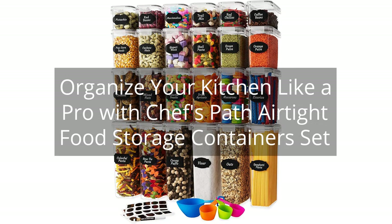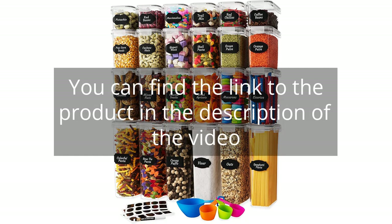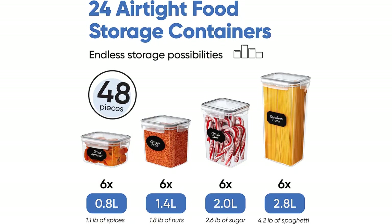Organize your kitchen like a pro with Chef's Path Airtight Food Storage Containers Set. You can find the link to the product in the description of the video. I recently purchased the Chef's Path Airtight Food Storage Containers Set with Lids, 24-pack, and I am extremely happy with my purchase.